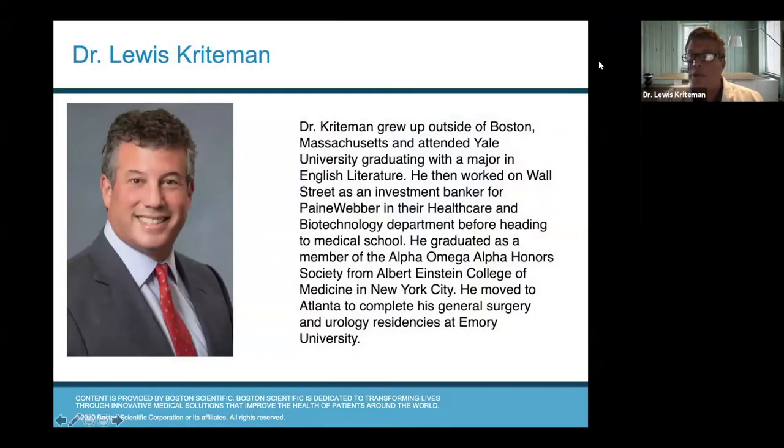For those of you who don't know me, I am not only a Yankee, but I'm told a damn Yankee because I've been down here now for about 25 years. I'm from the Boston area originally. I did my undergrad at Yale, actually did my degree in English literature, and spent time working on Wall Street as an investment banker in healthcare and technology. I made my way eventually to medical school, graduated AOA honors from Einstein in New York City, did my residency down here at Emory, and I've been down here ever since.